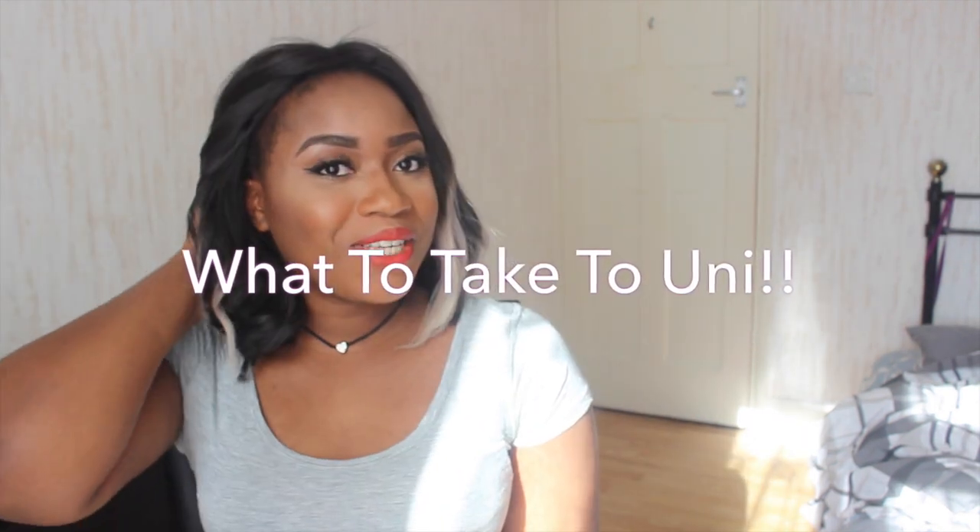Hey guys, how you all doing? So this video is going to be another one of my uni series. It's a bit late but I thought, never mind, I'm sure some people are starting uni later and there's some people that haven't even got anything yet until like the last week of them moving to uni. So this video, as you can see from the title, is basically what you need to take with you when you move to uni.